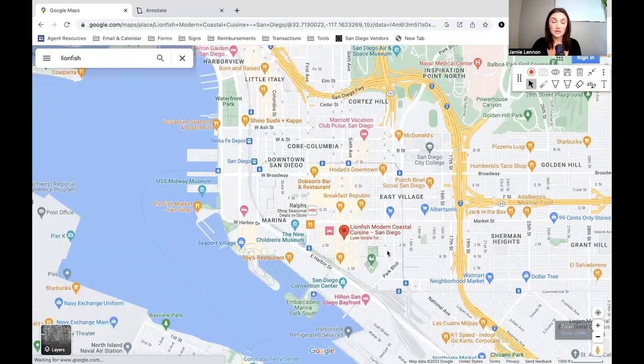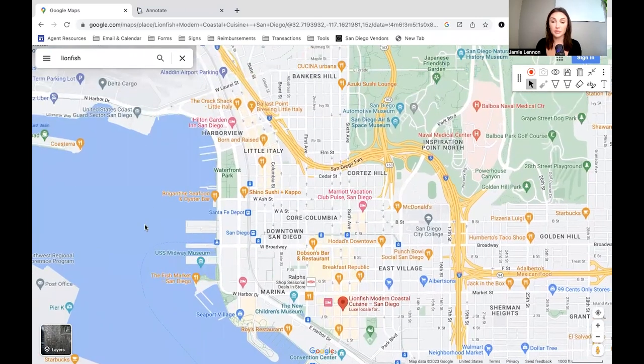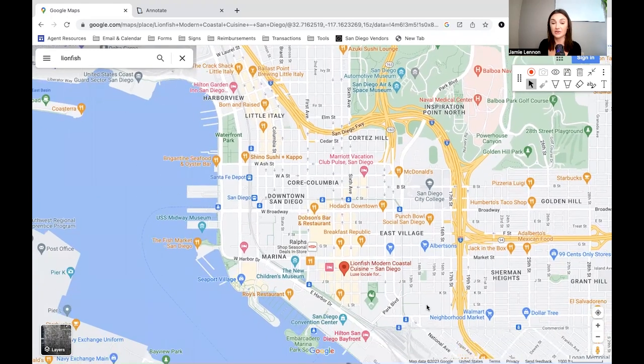In terms of renting, using a one-bedroom apartment as the example: for Little Italy, you're looking at an average of about $2,800 to $3,000 a month — inventory is incredibly low right now. Cortez Hill, looking at about $2,400 a month for a one-bedroom. East Village, about $2,400 to $2,500 a month. And in the Gaslamp, you can find something for $2,000 to $2,300 a month.